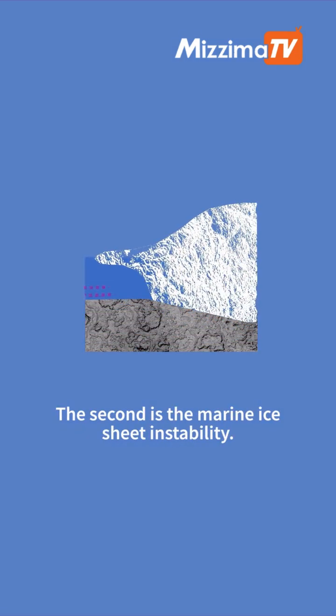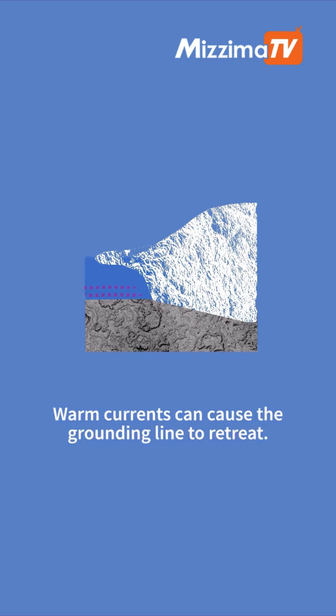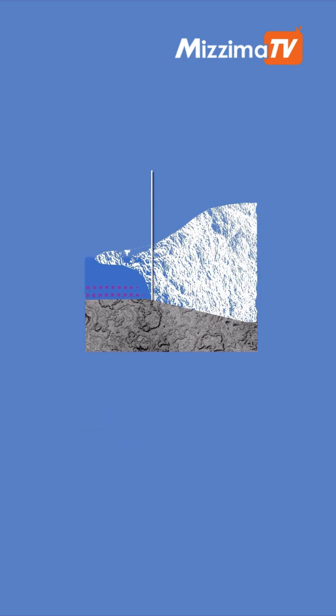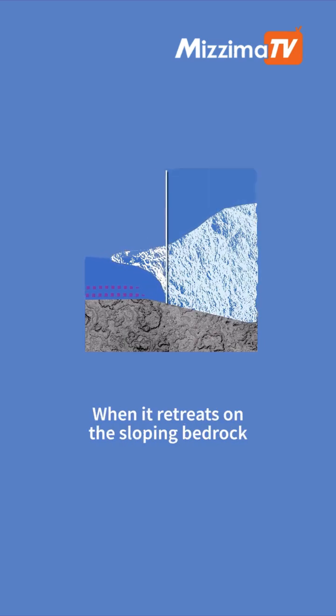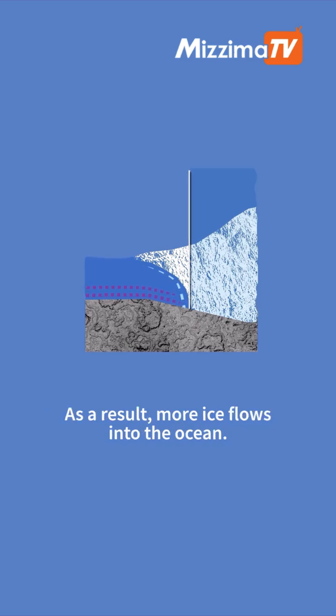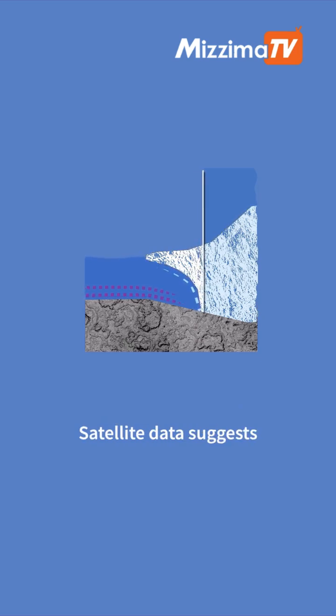The second is the marine ice sheet instability. Warm currents can cause the grounding line to retreat. This line is the boundary where the ice sheet begins to float on the ocean, transitioning into an ice shelf. When it retreats on the sloping bedrock, the ice becomes thicker at the point of contact with the ocean. As a result, more ice flows into the ocean. Satellite data suggests that this mechanism has started in West Antarctica.